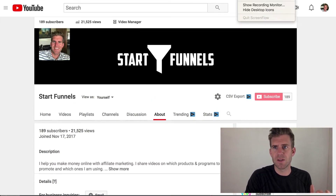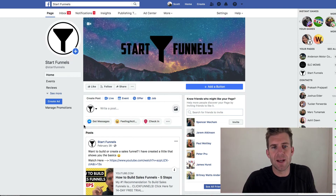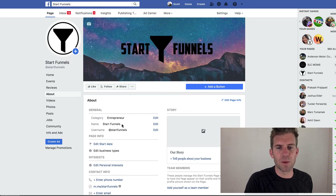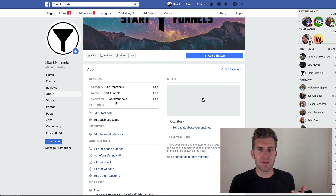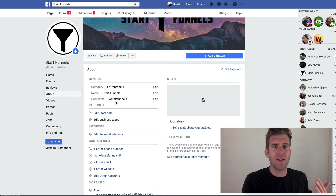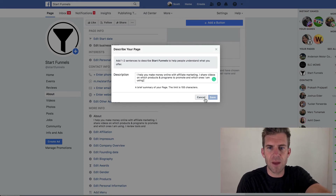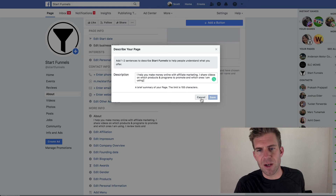Now for Facebook — Josh says to create a Facebook business or brand page, and I've already done that. Here it is: Star Funnels. I changed my category from 'Education' to 'Entrepreneur,' which is more aligned with my goals. I also created a username — facebook.com/starfunnels — which is really cool. And I added a description, copying it from my YouTube channel description, though I had to shorten it to 155 characters.